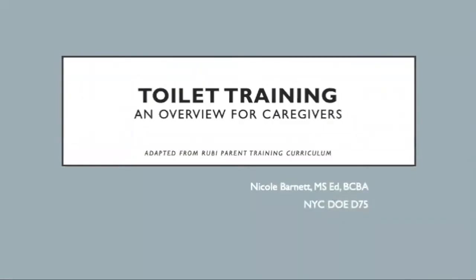Hi, welcome to toilet training. This is an overview for caregivers. My name is Nicole Barnett. I'm a special education teacher and board certified behavior analyst.